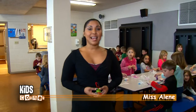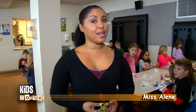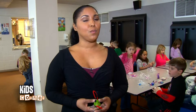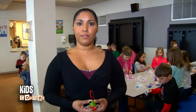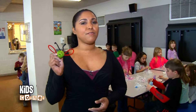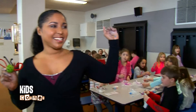Hey everybody, I'm Miss Aline and I want to thank you guys for joining us today on Kids Corner for Armstrong Cable channels 20 and 100. Today we were at Poland Union Elementary School with the first grade class and we had a very fun time learning about creepy crawlers, fungus, and flies. I hope you guys enjoyed yourself and I hope you had fun making your very own critter. Until next time, we say bye-bye!